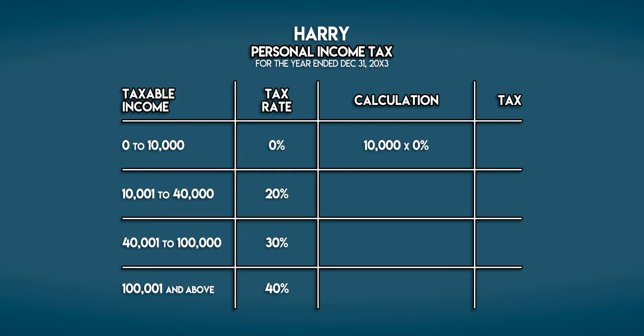Between 10,000 and 40,000 he's charged 20%. 30,000 multiplied by 20% is 6,000 galleons.